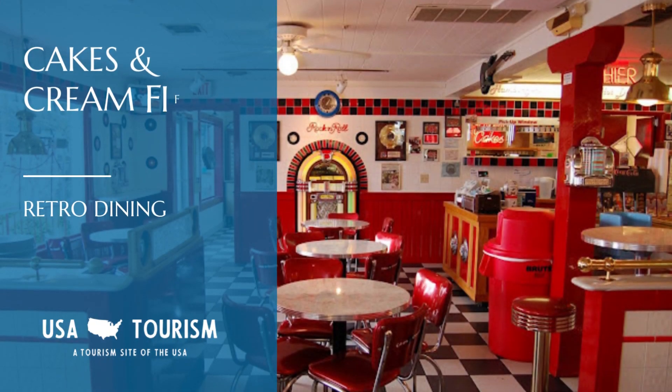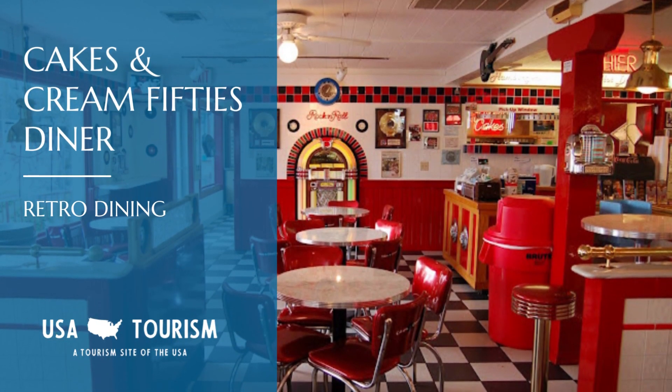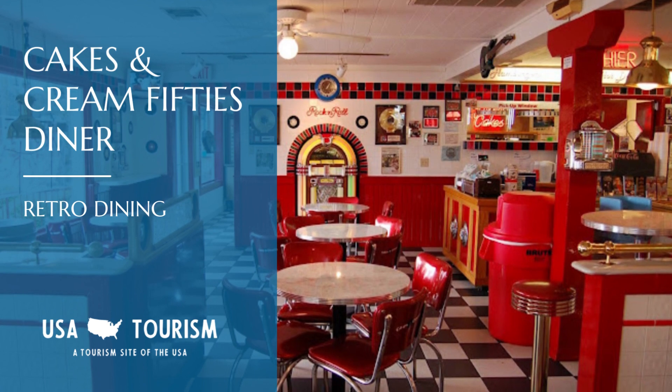Cakes and Cream 50's Diner and Drive-In will take you back to the 1950s. You won't want to miss their supersonic double cheeseburger — it's the real deal in retro dining.